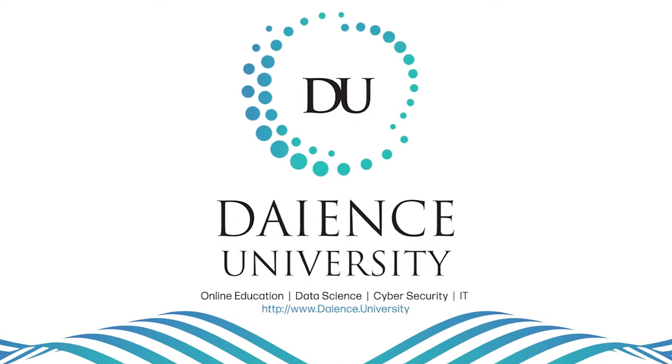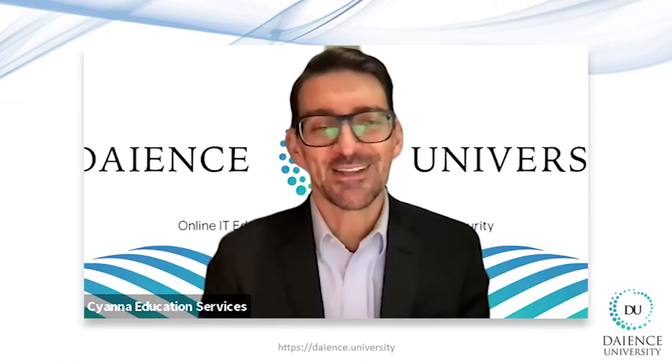Hello, everyone, and welcome back to another Cyber Tuesday with Dines University. My name is Scott Shelton. I'm an Education Media Manager here at Sina Education Services, and I'm extremely excited and grateful to be meeting virtually with my colleague from Dines University, Ms. Renaud Aljeloudi.